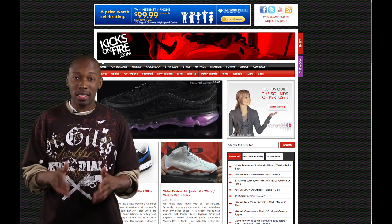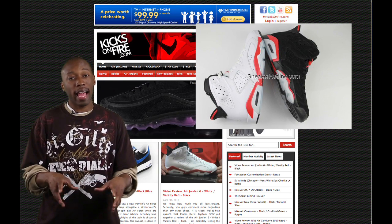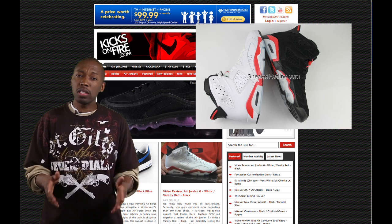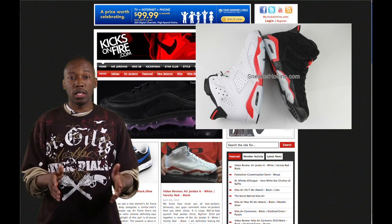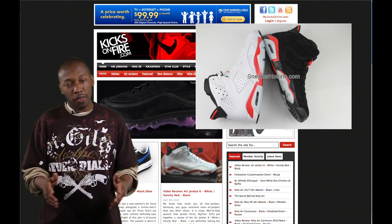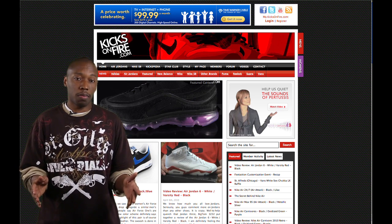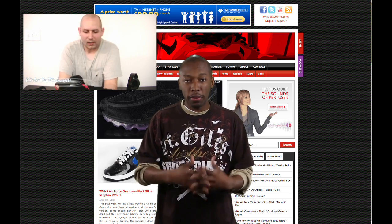Coming in at number one is the Air Jordan 6 Infrared Pack. These are the white and the black with infrared highlights. The white has an all-leather upper, and the black actually has nubuck with infrared highlights. We also had a video review on this. In the comments, you guys were really upset — mostly about the black — feeling it was too close to the black and varsity reds that released a little while ago. These are available individually as the white pair or the black pair, or both together as a pack. We're assuming they'll be priced about $150, so it'll be about $300 for the pack. Let's take a look at a video review put together by Eve from Top Shelf Sneakers.